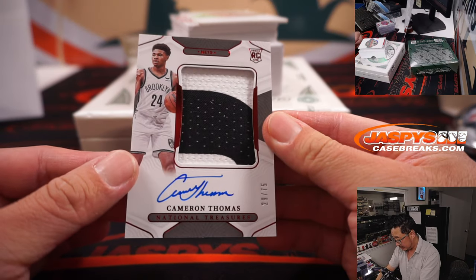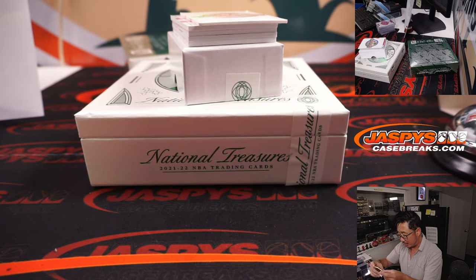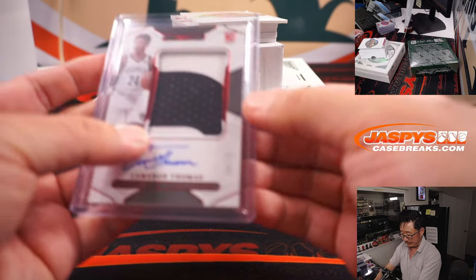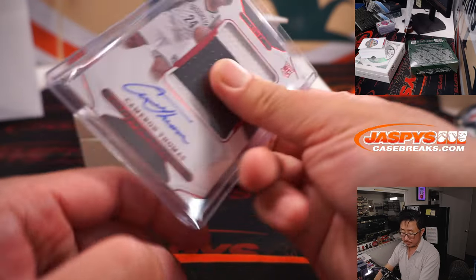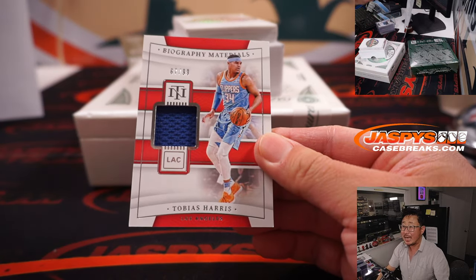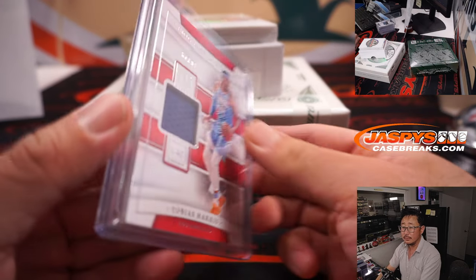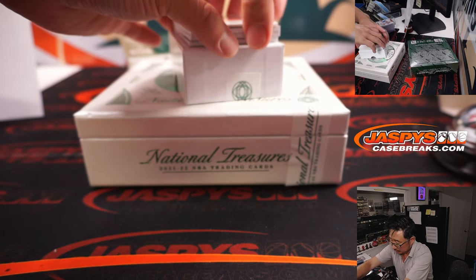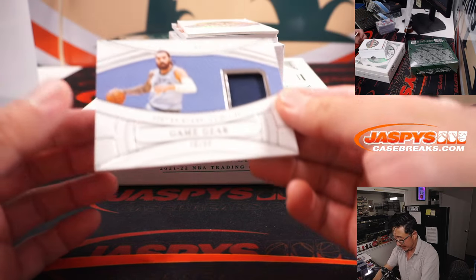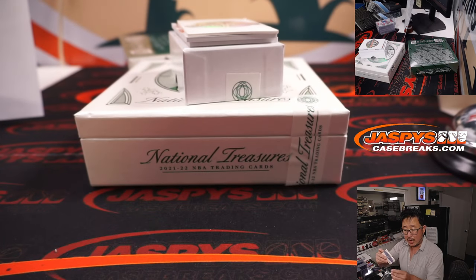Cameron Thomas, 29 out of 75, Brooklyn Nets — two-color patch and an on-card autograph. Nice rookie patch auto for Jimmy, who picked up the Nets straight up. Biography Materials, Tobias Harris — this is Clippers edition, Atenovat with the Clippers. Game Gear Relic, Steven Adams, 6 out of 99, from Memphis — Wen Shun with the Grizzlies.